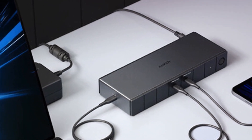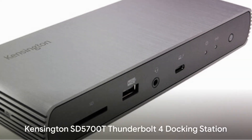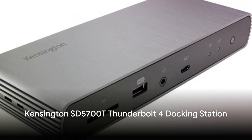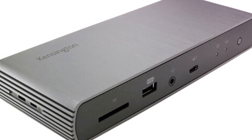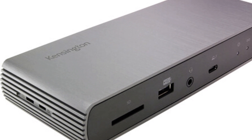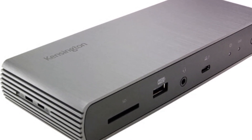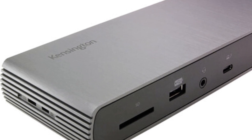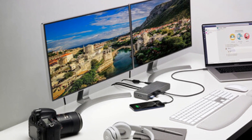Notably supporting dual 4K 60Hz displays, it brings versatile connectivity in a compact design at an affordable price point for most users. Kensington's SD5700T dock delivers a wide modern port selection, including two HDMI, two DisplayPort, two Thunderbolt 4, five USB 3.2, Ethernet, and 3.5mm audio. It can power triple 4K monitor configurations while moving data at 40Gbps speeds.